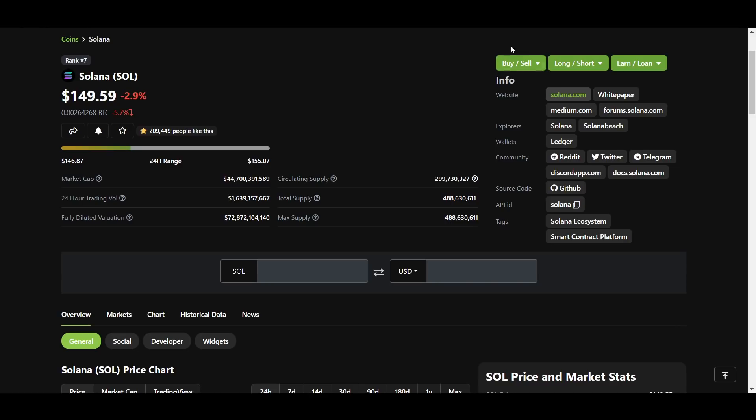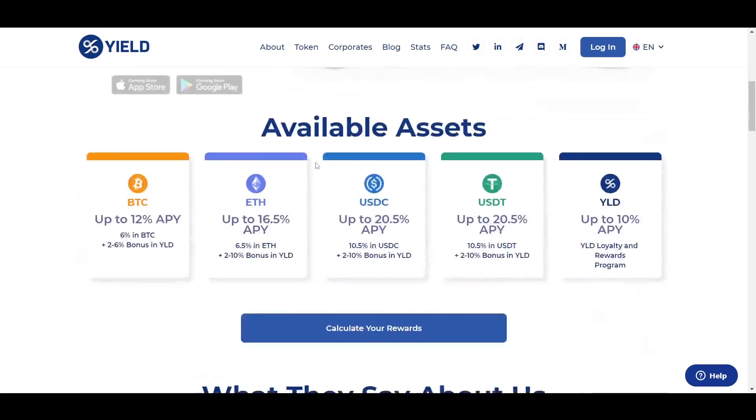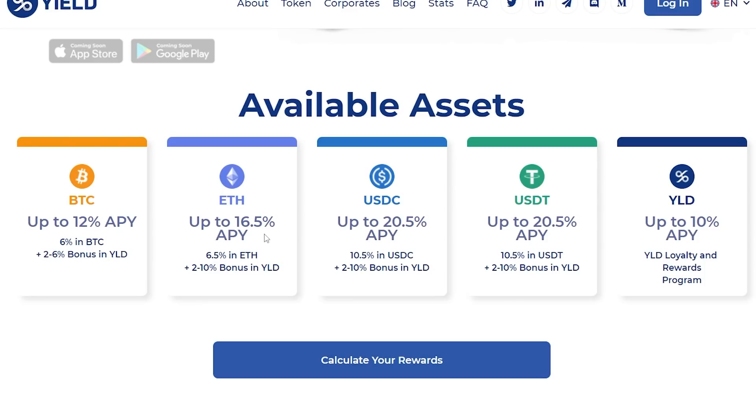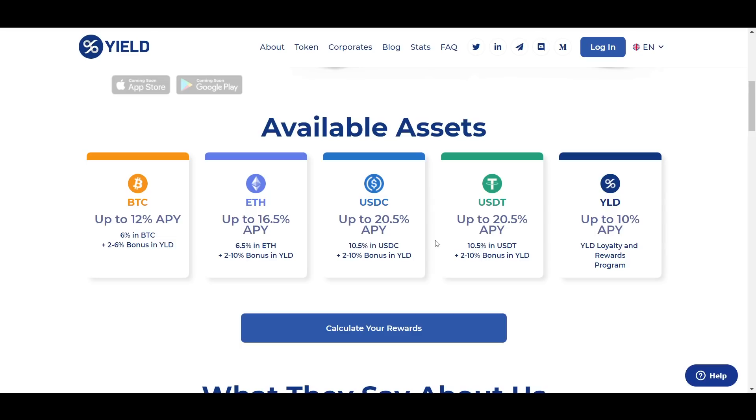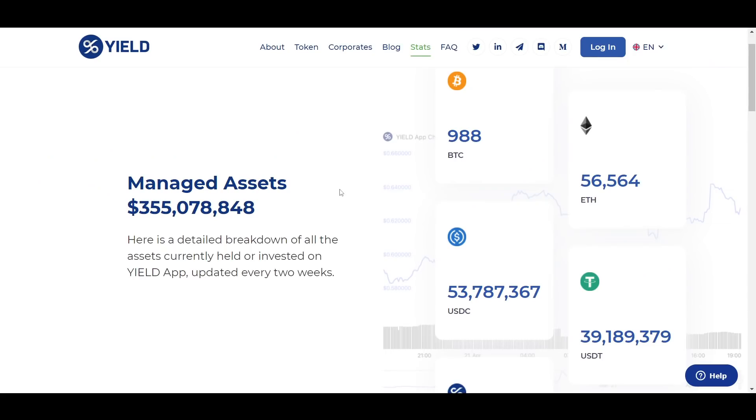One more thing I want to talk about today is a collaboration I have with YieldApp. YieldApp is a project that makes it easy for users to earn interest on a variety of different cryptos including Bitcoin, and they have some of the best rates available. You can earn up to 12% on Bitcoin, 16.5% on Ethereum, and 20.5% on USDC and USDT. YieldApp launched earlier this year and has already amassed more than 350 million dollars in assets under management, with more than 60,000 users.